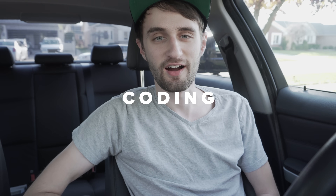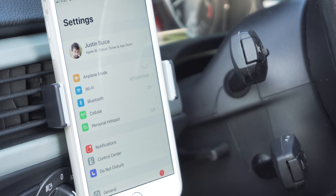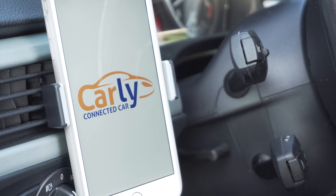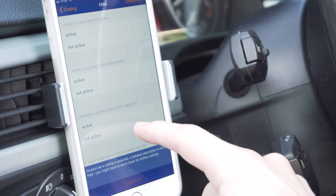Coding: the Carly for BMW app allows you to unlock some hidden features in your car, and that's probably what it's most known for. It's pretty simple — all you do is plug in the adapter, connect your phone via Bluetooth, choose the module that you want to code, hit code, and it takes a couple minutes. Then you just restart your car and it activates that coding.